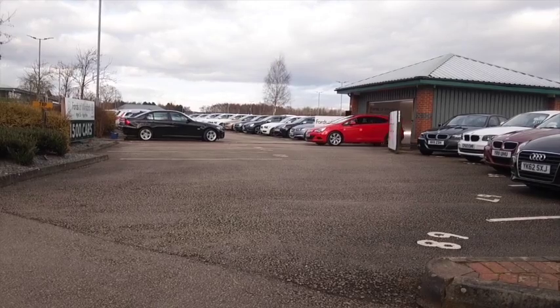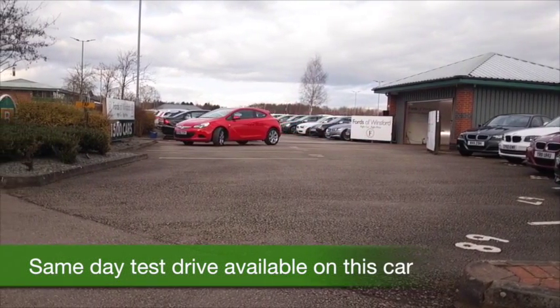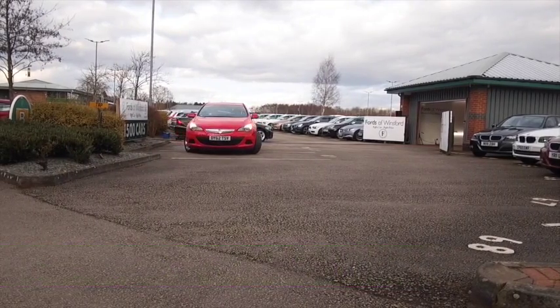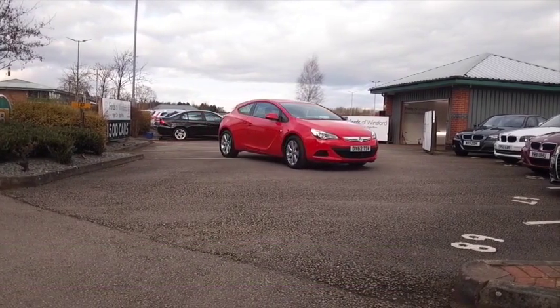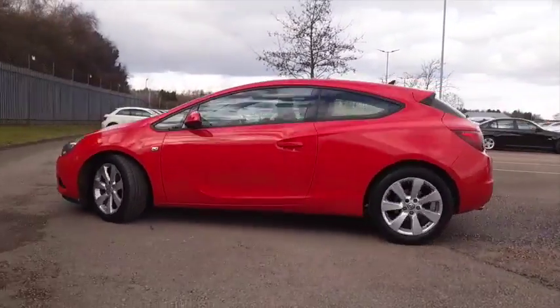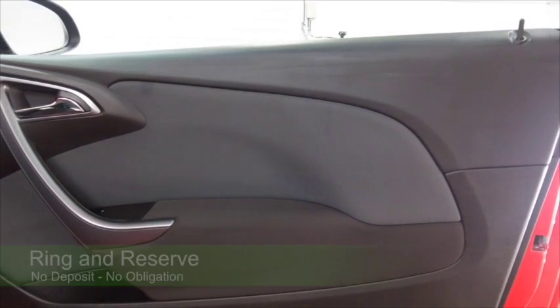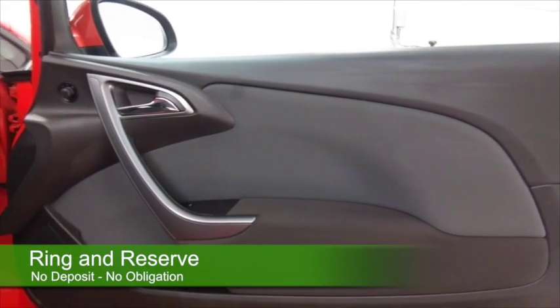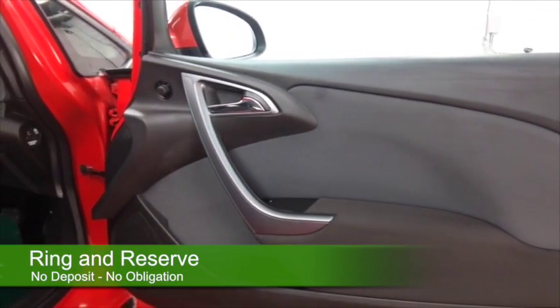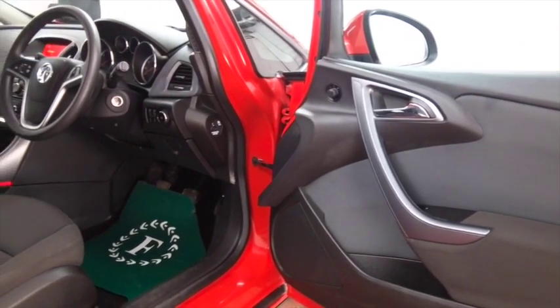I think the GTC is one of the most striking cars on the road today and it looks even better in fiery red, I have to say. This one's from 2012, masses of appeal, you'll love driving it and the 2 litre diesel ensures that your running costs will be keen. Even though this is quick off the mark — 0-60 in under 9 seconds — it will return about 58 to the gallon combined.